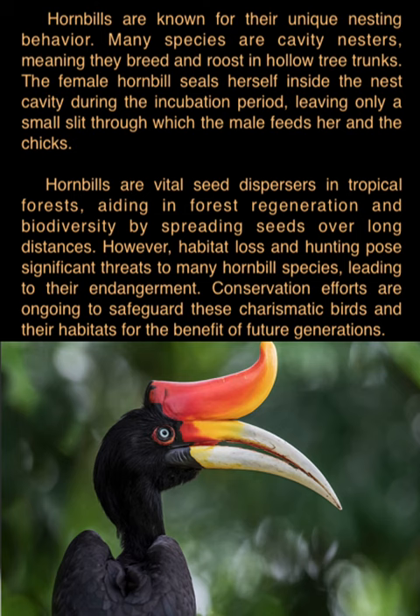I hope you learned some more information about hornbills. If you like this video, please like. Thank you!